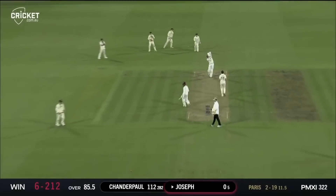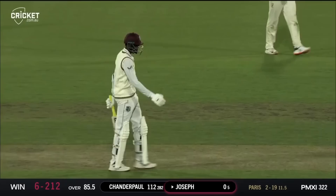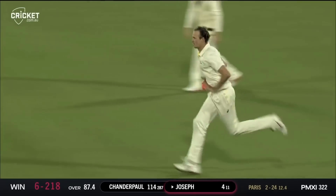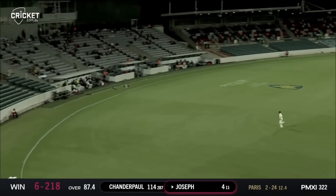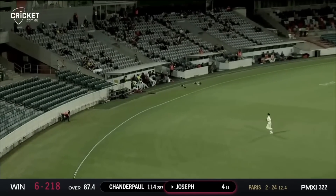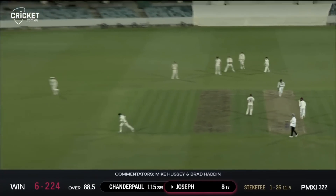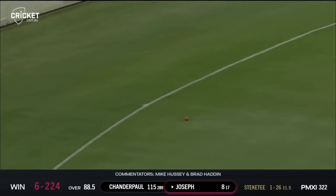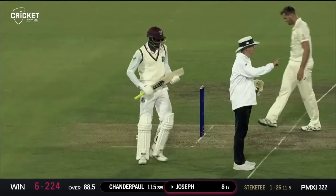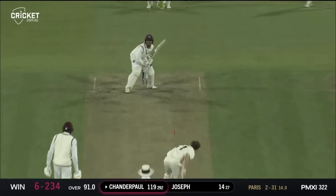Paris full and driven beautifully — what a way to get off the mark from Alzarri Joseph! Nicely played through the covers — smashed it. Joseph has already shown an appetite. Driven nicely from Joseph — oh, that's a glorious shot! Slightly over-pitched from Stickity and the top-order players would be happy with that shot, let alone Alzarri Joseph, who has no wickets for 48 off his 13 overs.